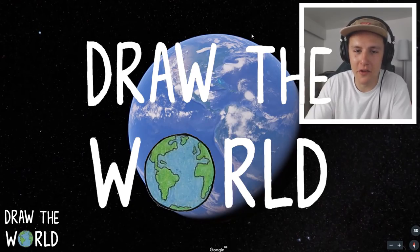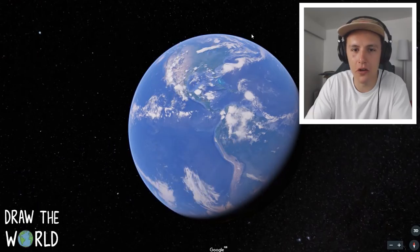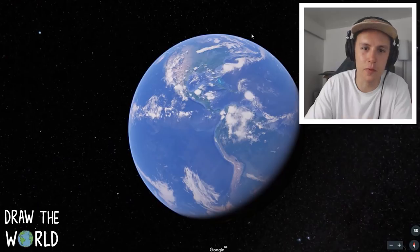How's it going everybody? Welcome back to another episode of Draw the World. It's the series where we go on Google Earth, explore locations all around the world and look for something interesting to draw in the sketchbook.